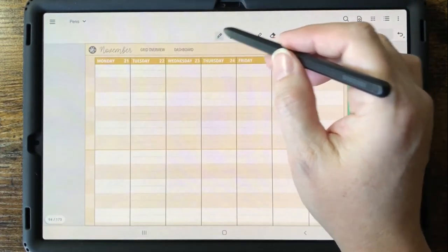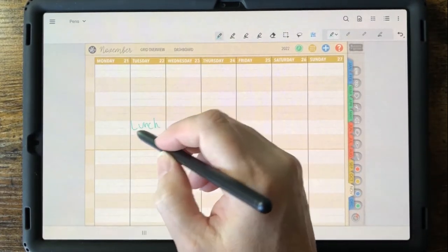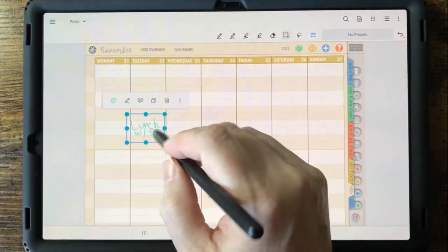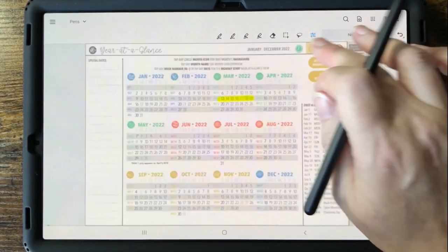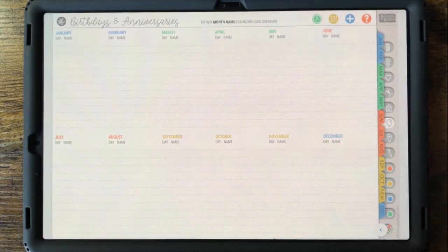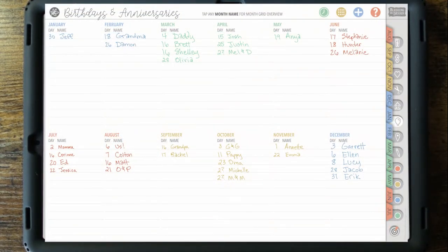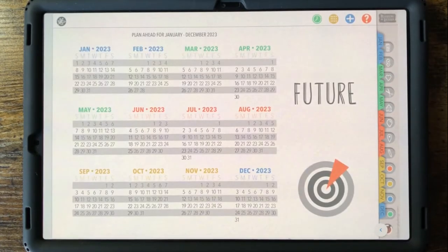It's great to use a digital planner because if anything needs to be moved, it's simple to select it and move it to later in the day or to another week. Bonus links on the year calendar take you to a birthday and anniversary list page stored in the celebrate category section. There's also a future section with a calendar for all of 2023, where you can store pages for plans in the works for next year.